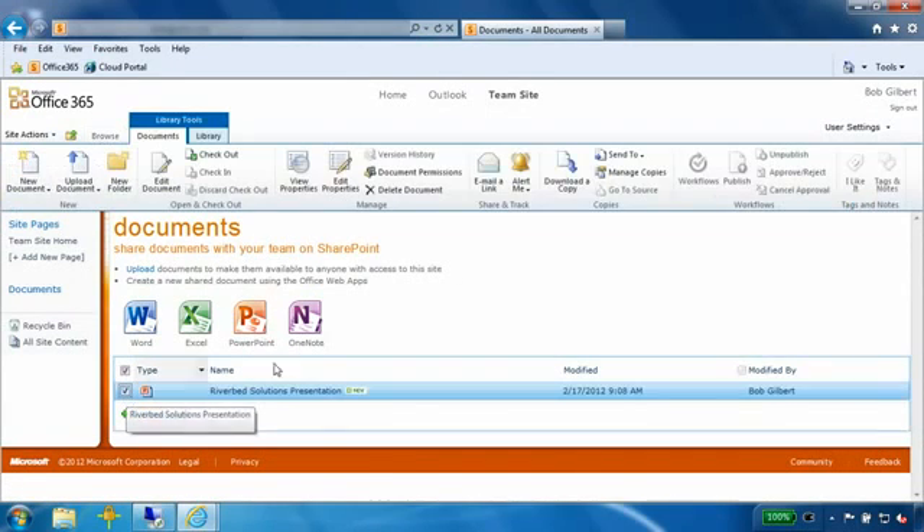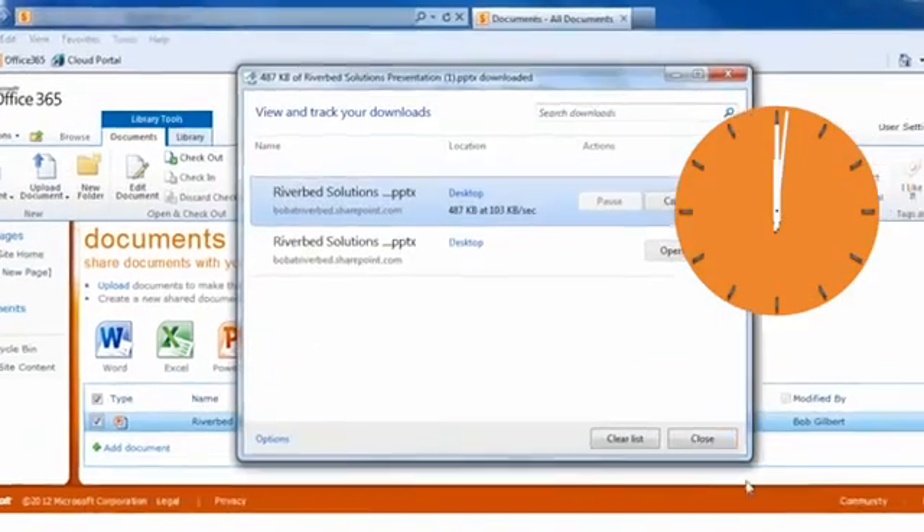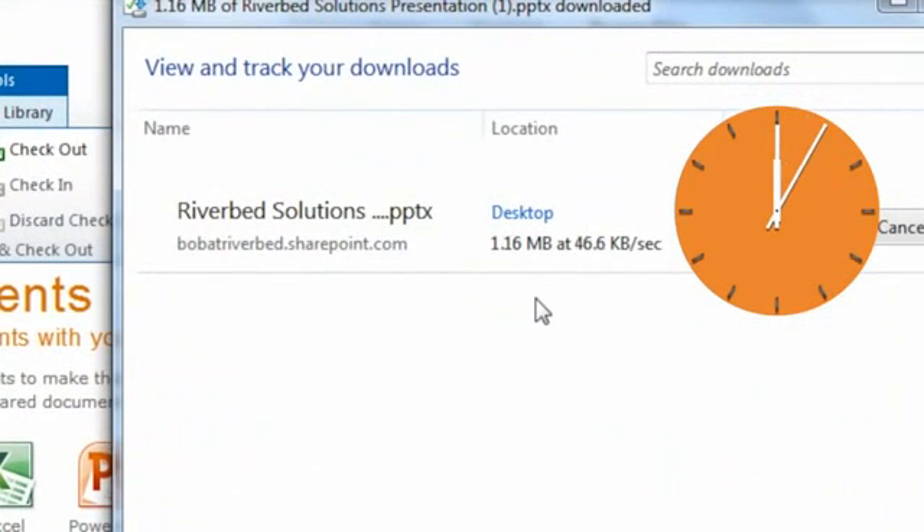If this was a SharePoint server on my local area network, then this operation would only take a couple of seconds. Since we are over an internet connection that is 100 milliseconds of round trip time latency, this is taking much longer. The poor performance is a combination of the inefficiency of the HTTP protocol combined with the high latency connection.